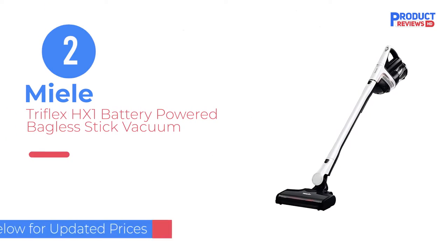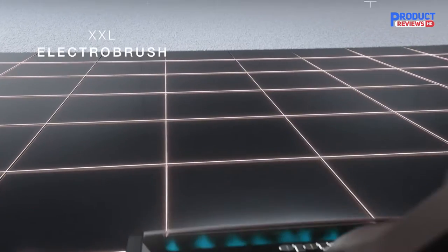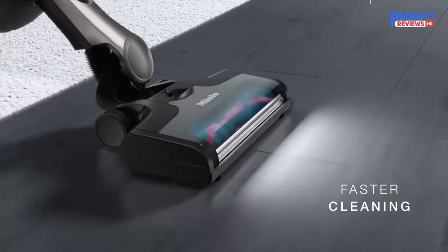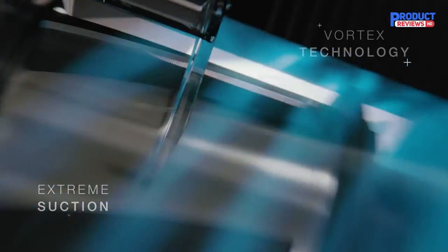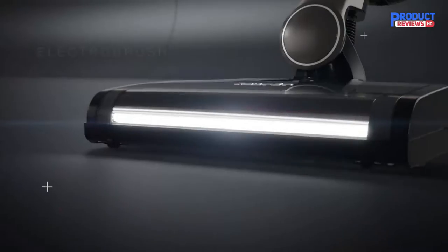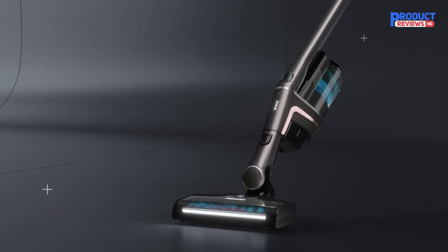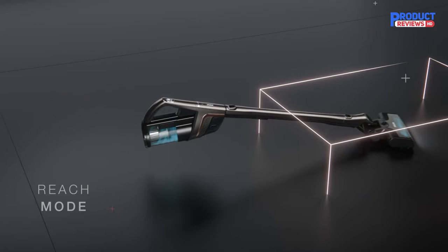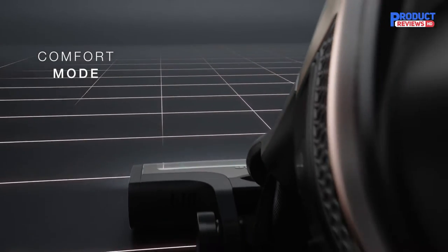Our Recommendation Number 2: the Miele Triflex HX-1 Battery Powered Bagless Stick Vacuum. If you're shopping at an upper mid-range price point, the Miele Triflex HX-1 is a great option. This uniquely designed cordless vacuum can be used as a stick, upright, or handheld vacuum, letting you quickly adapt to several different cleaning situations on the fly. It also feels well-built for a vacuum of this type, with a body made mainly from high-grade plastic. Unfortunately, it has a much smaller dirt compartment than the Dyson V15 Detect, and its max battery life of a little over 30 minutes doesn't give you nearly as much time to clean.